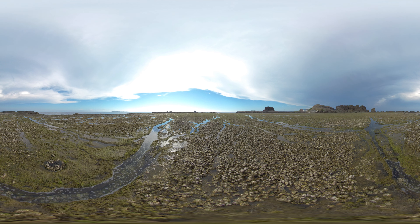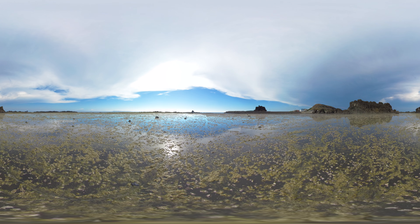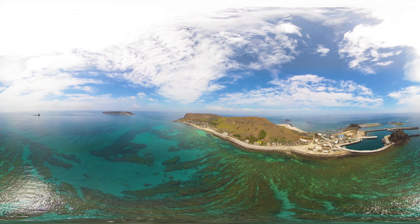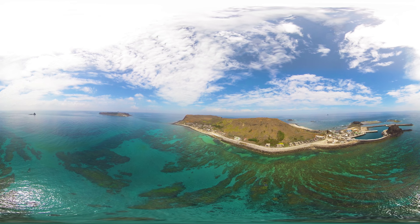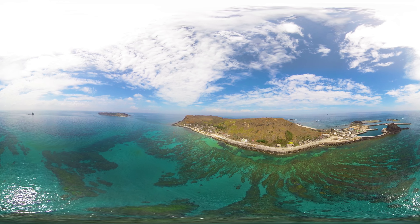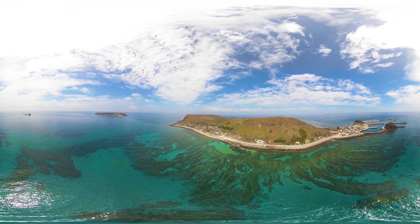When the tide goes out, hundreds of rock oysters will be found covering the platform. There are many coral reefs on the western coast of Dongyuping Island, where the clear seawater makes the coral reefs on the gently lowering slope even more magnificent and beautiful.